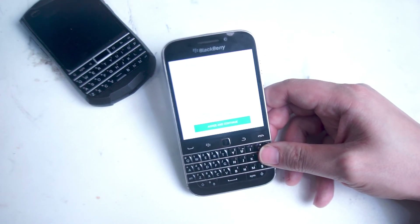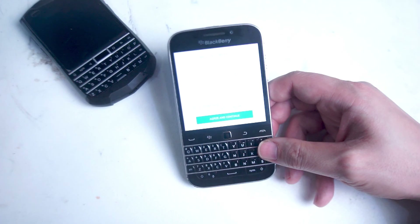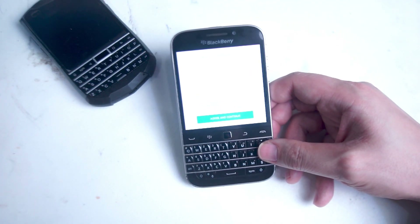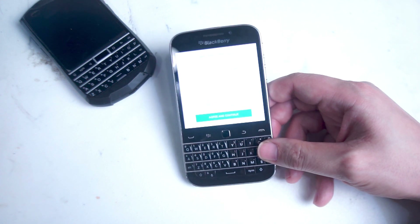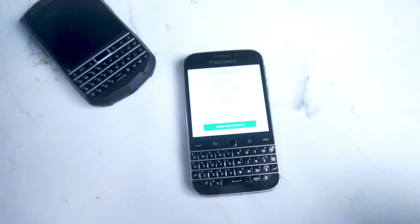I was quite surprised that I was able to do this after BlackBerry formally ended support for the BlackBerry Classic. But nonetheless, we still have a perfectly functioning smartphone with a physical keyboard running a very old operating system on the BlackBerry Classic. If you found this video helpful, or if you have any other messaging apps that are still working on your BlackBerry Classic, leave a message down below. Don't forget to subscribe, and thanks for watching.